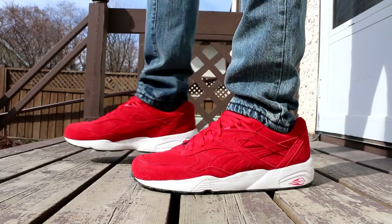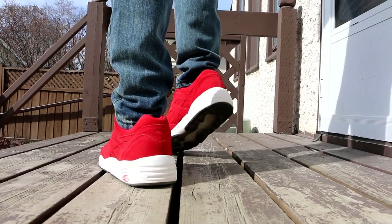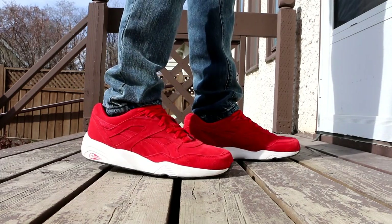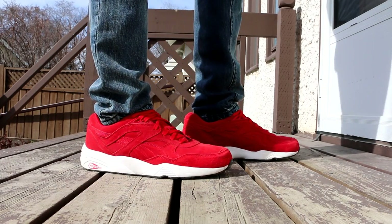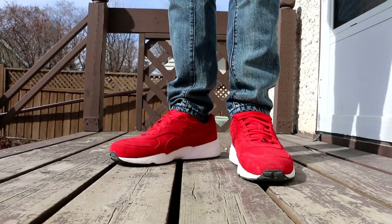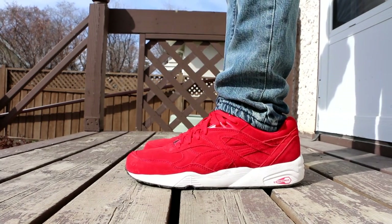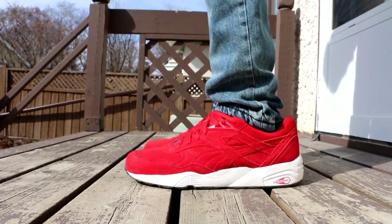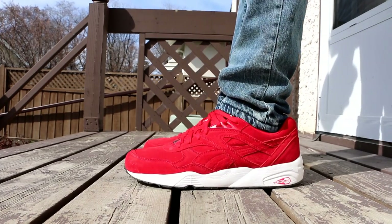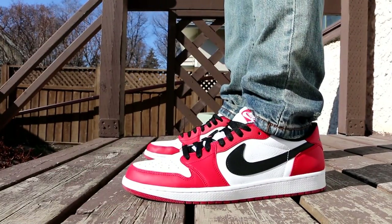Moving on to Wednesday, I toned the heat level down just a little bit and wore the Puma R698. Not quite Kobe 9 Elite Low Beethoven level, but still a very nice pair of sneakers. I got these for $50 at the Mall of America in September. It's a great colorway — red, white midsole, black bottom — and they are extremely comfortable with that Trinomic cushioning, which really reminds me of Hexalite both in how it looks and how it feels.